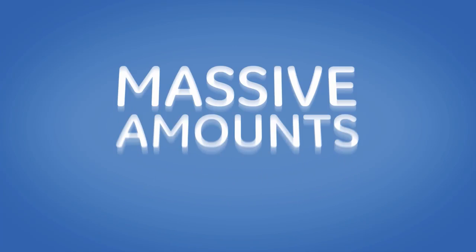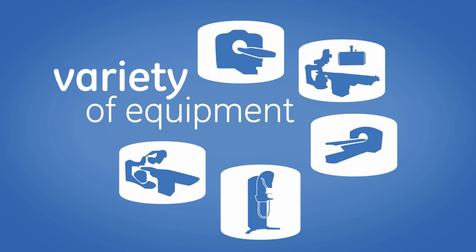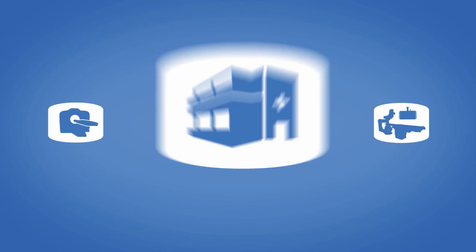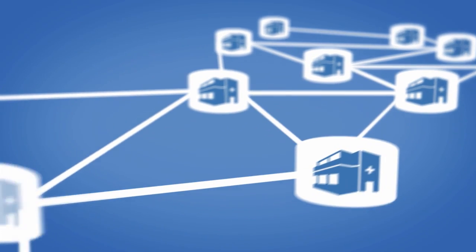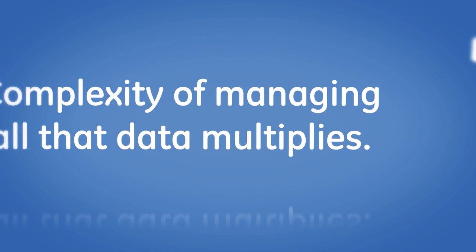Today you have massive amounts of data being generated from a variety of equipment from different vendors. This equipment is located in different departments, often even different buildings. And likely your equipment varies in age, which means it may have different DICOM and dose reporting capabilities. As your network expands to include other facilities and group practices, the complexity of managing all that data multiplies.